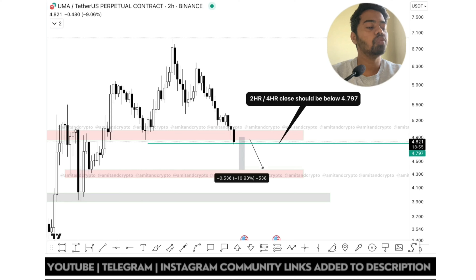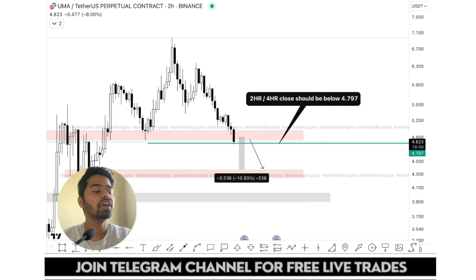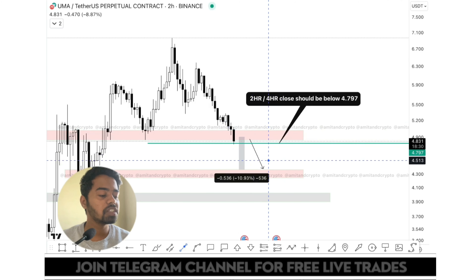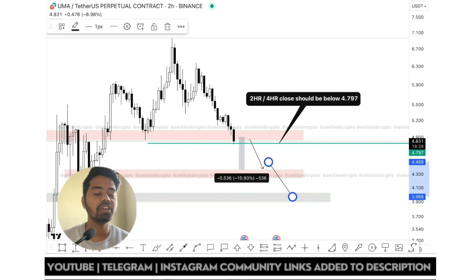If a 2 or 4-hour candle closes below 4.797, then we are expecting a 10% downfall in this coin. If you get this proper confirmation, you can take this trade — 10% down can happen in no time. There is one more fall that can happen; if this trade goes in continuation, we can expect 3.9 as well.